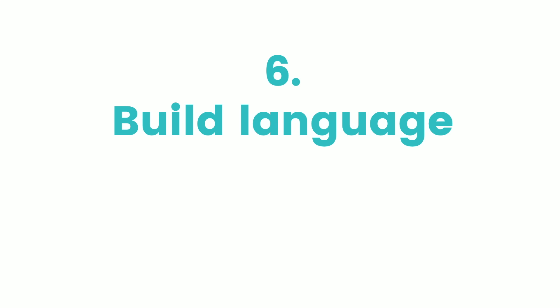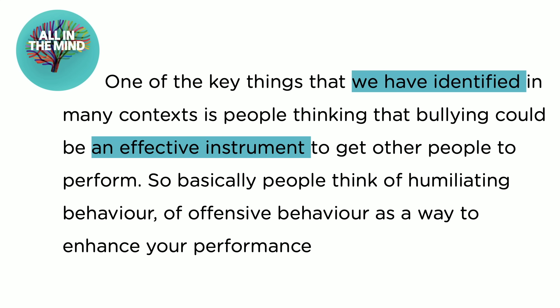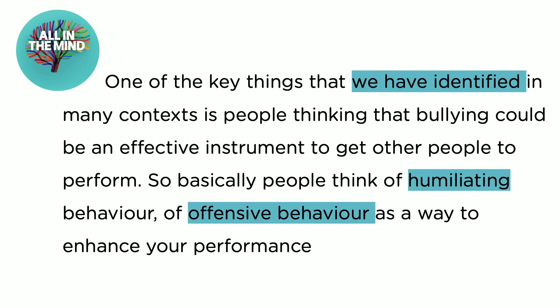Number six: build language. The more you listen to English, hear it, and read the transcript, the more exposure you'll have to vocabulary, grammar, and structures — and you'll see how they're used in a real-life context. Here's a quick example from All in the Mind. Even a couple of lines are rich in vocabulary: present perfect ('one of the key things that we have identified'), 'an effective instrument' — a nice collocation — 'humiliating, offensive behaviour,' and 'enhance your performance' — another great collocation. If you had to write an essay about bullying or corporate workplace culture, you could bring in some of that vocabulary — definitely something to go into your vocab book.